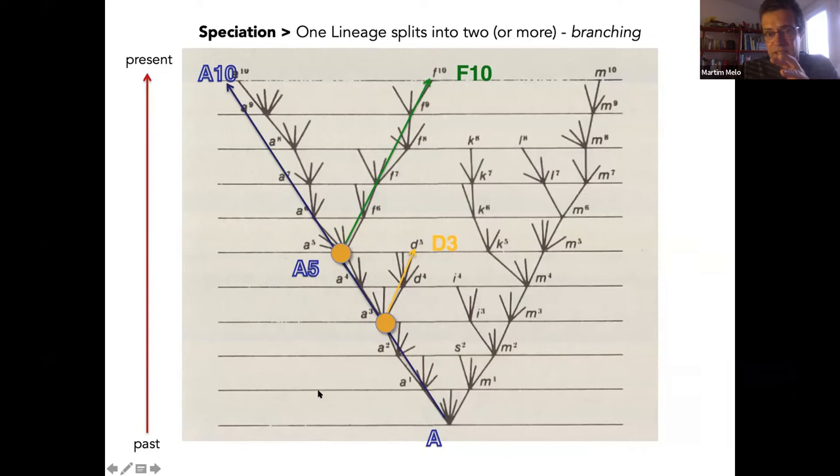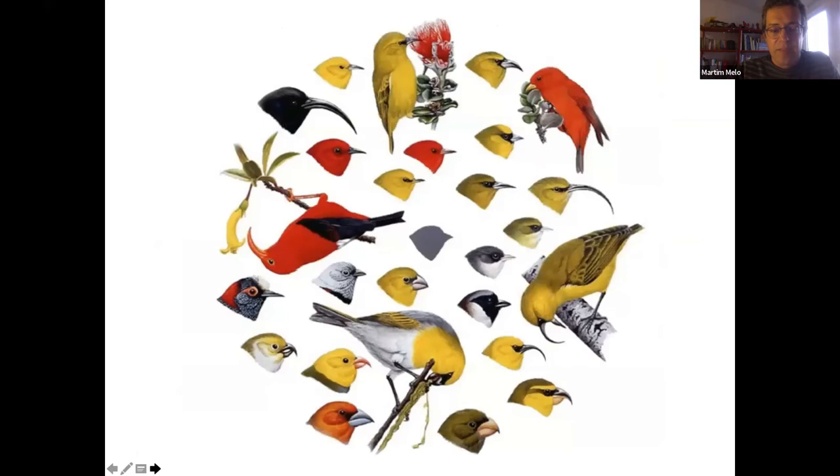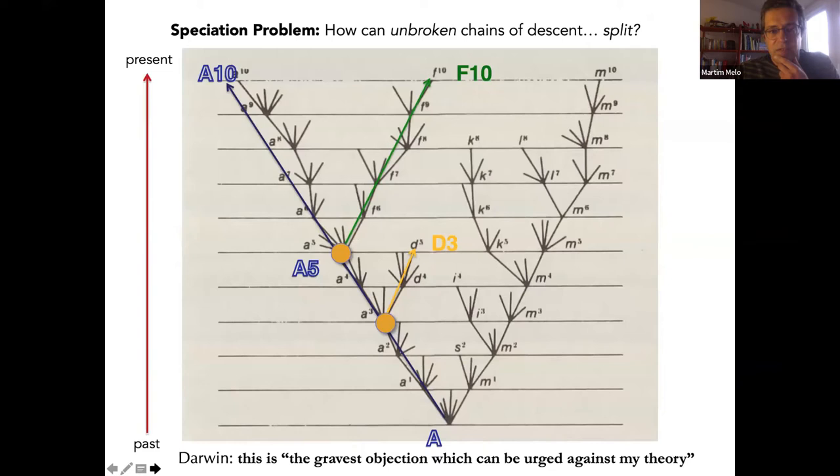Speciation is when one lineage splits into two or more — all these branchings. This is what we want to study. A spectacular example from islands is the honeycreepers of the Hawaiian archipelago: probably more than 70 species formed from a single ancestor that came from Asia — a finch that arrived in the archipelago and over time diversified into more and more species, with a huge diversity of bill shapes encompassing all bill diversity in the passerine realm and even shapes that don't occur in any other family.